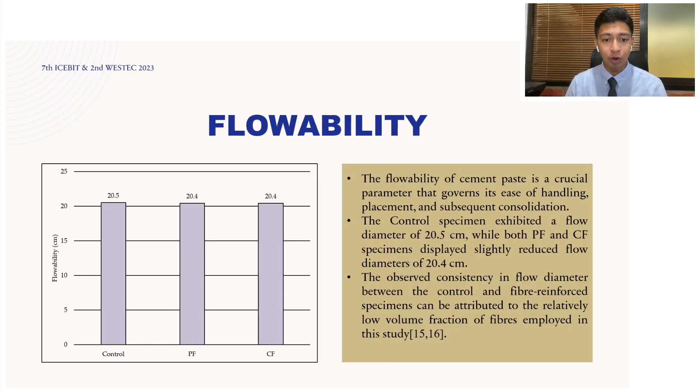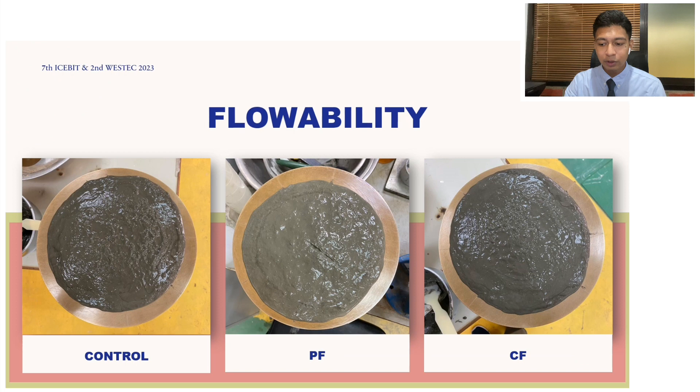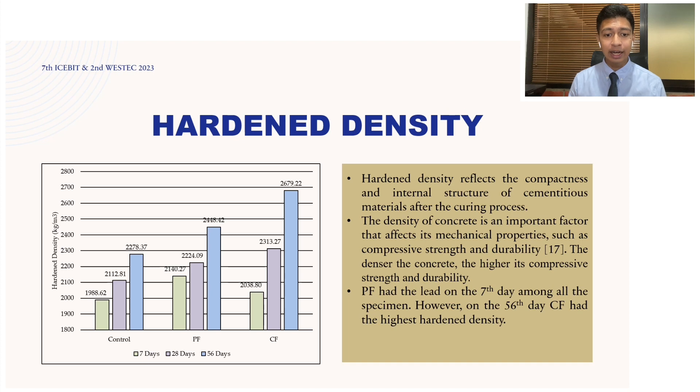The next property we'll be discussing is the flowability of cement paste. In construction, flowability is a crucial parameter governing ease of handling, placement, and subsequent consolidation. Our studies showed that polypropylene fiber and carbon fiber had minimal impact on workability, as indicated by comparable flow diameters. This is due to the low fiber content in the design mix. As you can see from the graphs, there are only very small differences between the cement paste without fiber and with fiber, as also shown in the photos taken during testing.